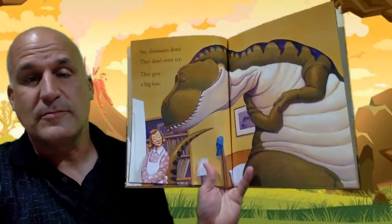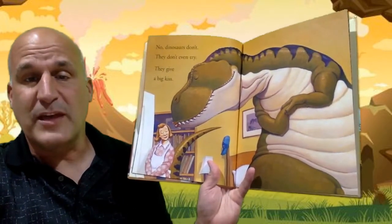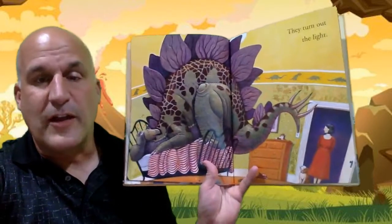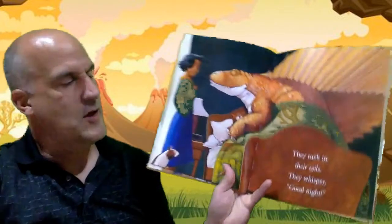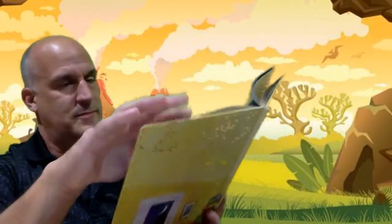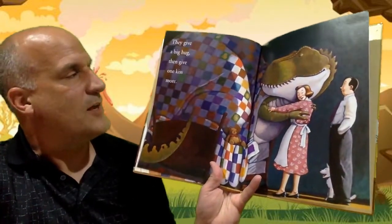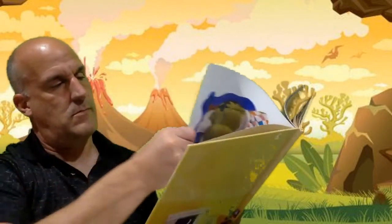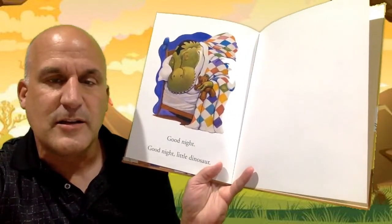No. Dinosaurs don't. They don't even try. They give a big kiss. They turn off the light. They tuck in their tails. They whisper, goodnight. They give a big hug, then give one kiss more. Goodnight, goodnight, little dinosaur.